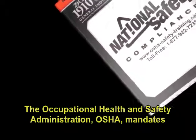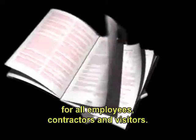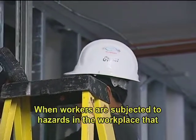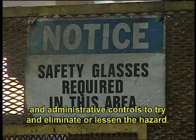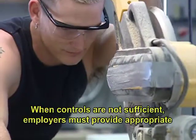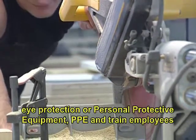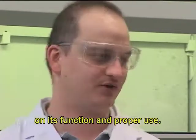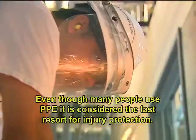The Occupational Health and Safety Administration, OSHA, mandates that employers provide a safe and healthy workplace for all employees, contractors, and visitors. When workers are subjected to hazards in the workplace that may affect their eyes, it is up to the employer to provide engineering and administrative controls to try to eliminate or lessen the hazard. When controls are not sufficient, employers must provide appropriate eye protection or personal protective equipment, PPE, and train employees on its function and proper use. Even though many people use PPE, it is considered the last resort for injury protection.